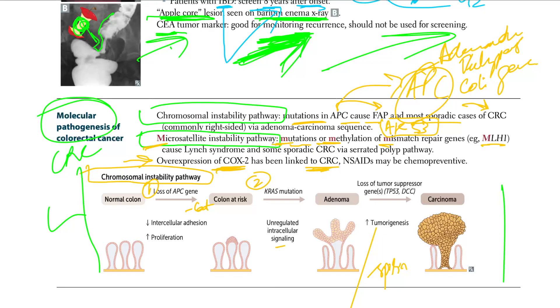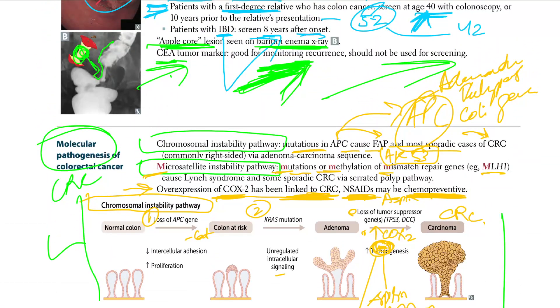In CRC pathogenesis, there is loss of tumor suppressors and an increase in COX2 expression. NSAIDs or aspirin can be chemopreventive because they inhibit COX2, which has been linked to the formation of CRC. Inhibiting COX2 therefore has a chemopreventive effect. That concludes the GI section.